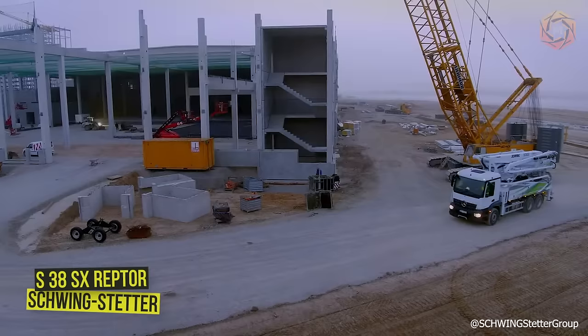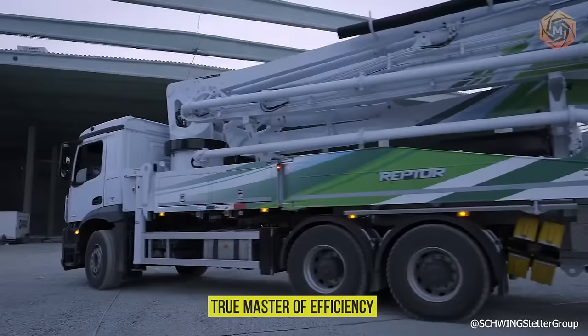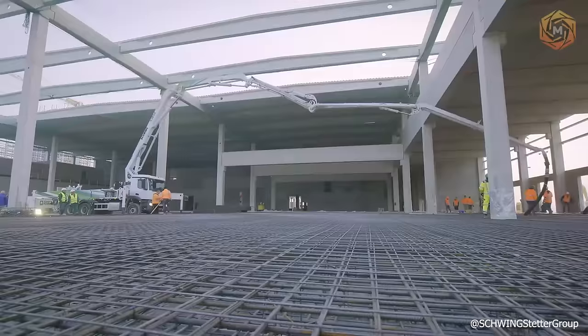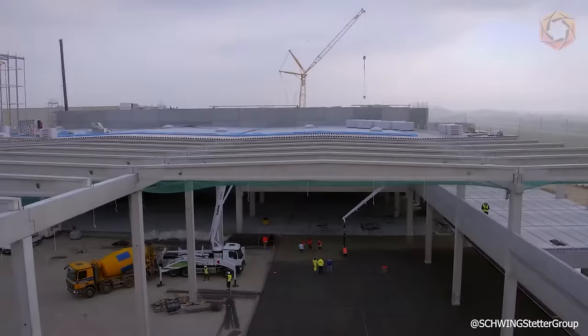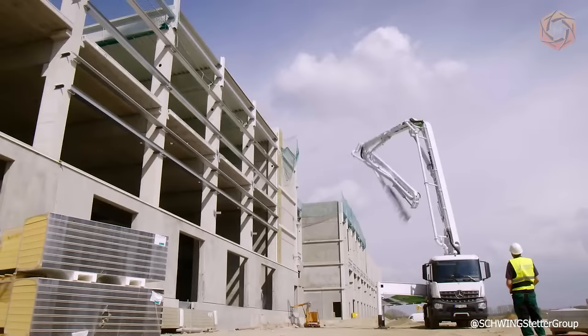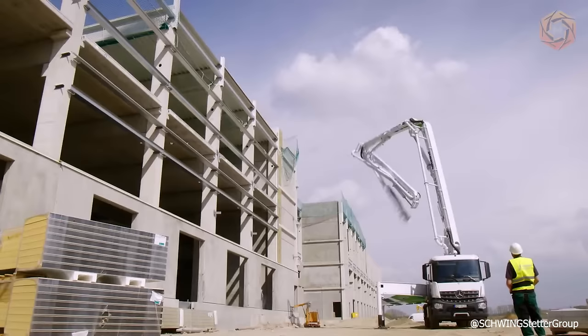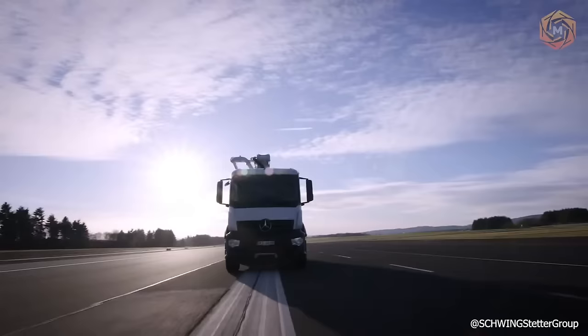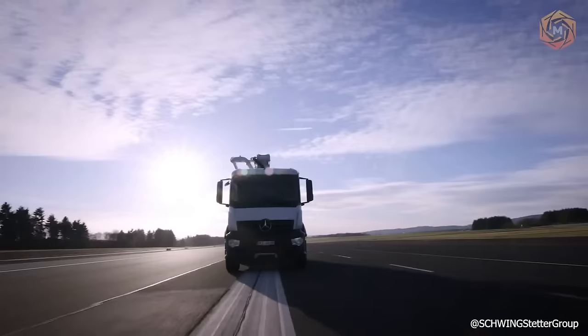The Schwing Steader concrete pump model S38SX Reptor is a true master of efficiency. Its economical engine with a speed of just over 1,000 RPM, even with high pumping power, and the legendary robustness of the low-wear rock concrete valve result in unrivaled low operating and maintenance expenses. The innovative Reptor Boom combines exceptionally large boom opening angles with an easy-to-use roller folding mechanism, offering unique mobility during use.